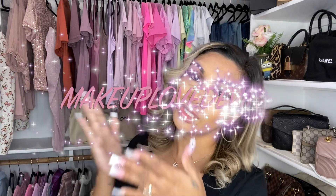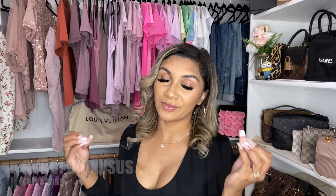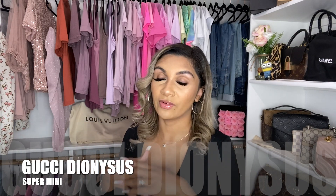Hi guys, welcome back to my channel. I've had a few requests to do this — comments on separate videos and also on my Instagram DMs — about what I still think of the Gucci Dionysus Super Mini. I have a full review on that bag with mod shots that I'll link down below. We're gonna see if I still love it or if I hate it now, and I'll give you guys my honest opinion.